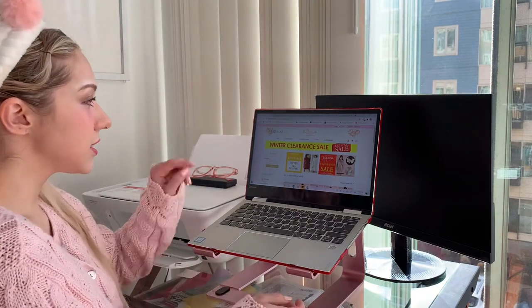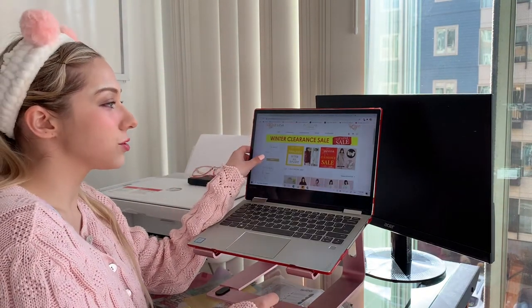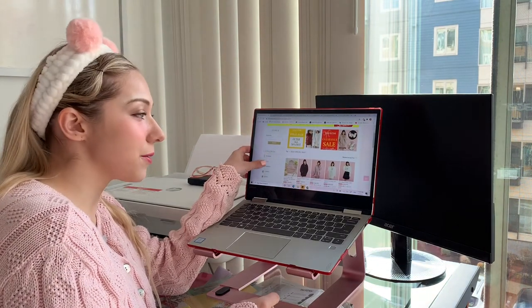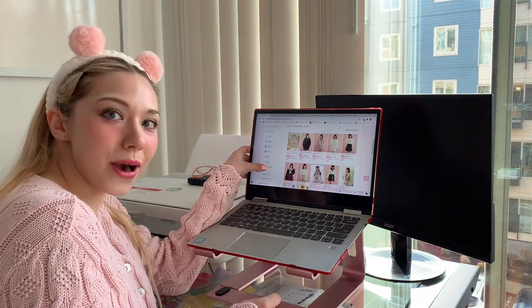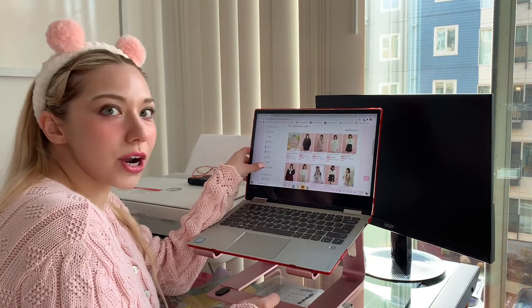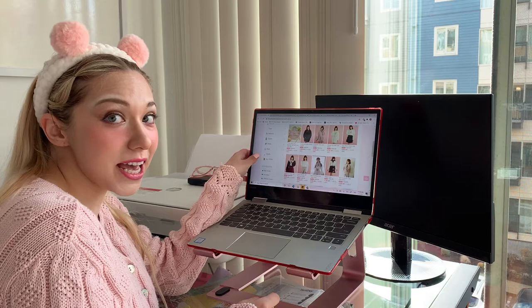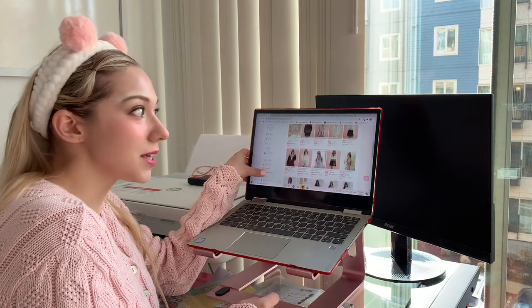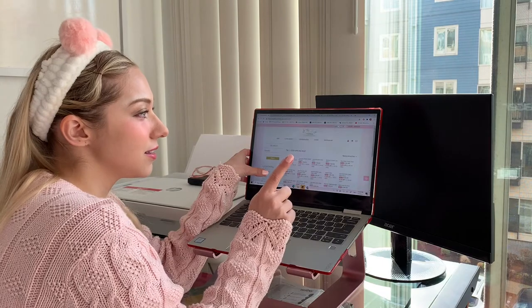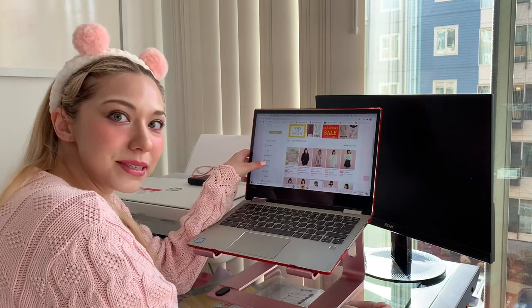This is the Liz Lisa Tokyo Kawaii Life store and they have overseas shipping, which is super awesome and a great way to buy some kawaii clothing online. I'm definitely more of a person that loves sales so I'm gonna be hitting the clearance sale and I hope to find some good deals.